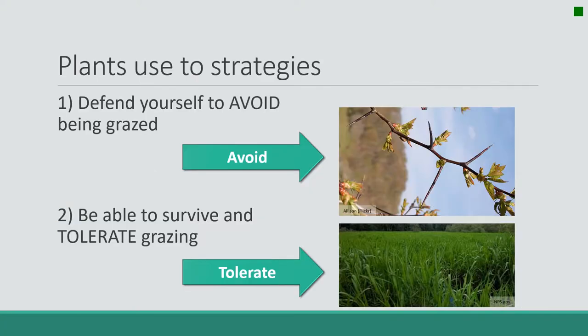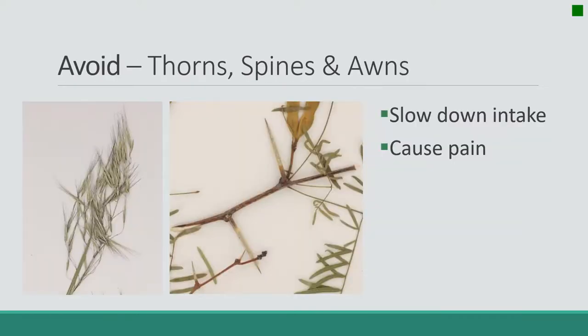The main two strategies that plants use to survive grazing events: one, they might invest in structures and chemicals to simply avoid being grazed — those are avoidance structures. Second would be tolerance factors, where plants essentially know they're going to be grazed and find a way to recover after a grazing event.